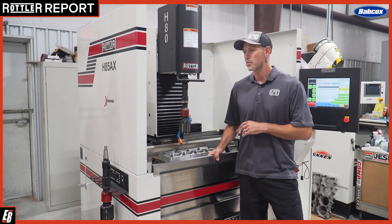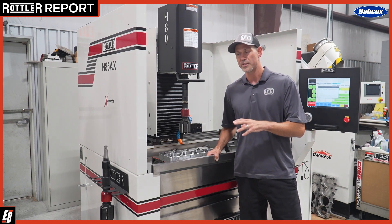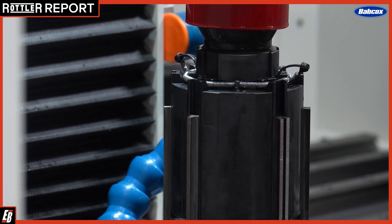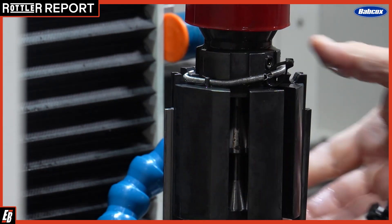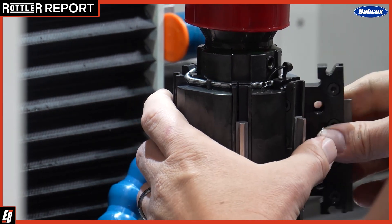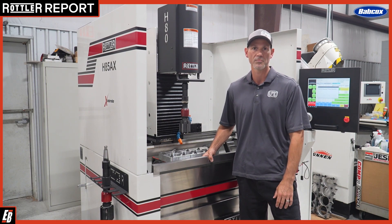Having the ability to achieve really consistent cylinder bores and surface finishes with little attention — just monitoring and making sure it's doing its job — is excellent. We're able to do other things while honing and still maintain the consistency. Consistency is everything. With other manual machines you have to babysit a lot more, so that repeatability is huge in today's engine building.